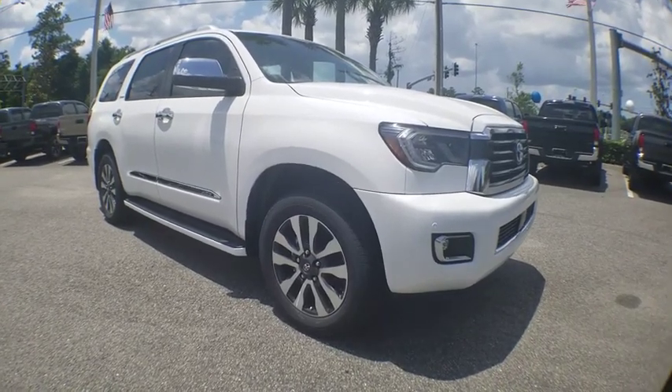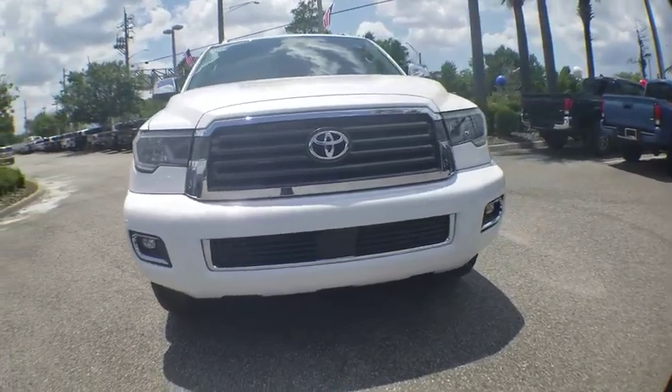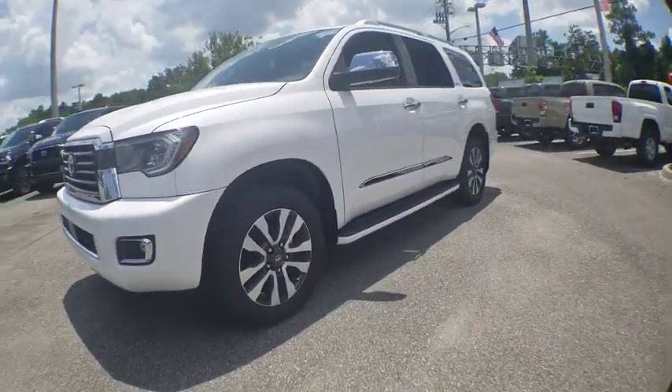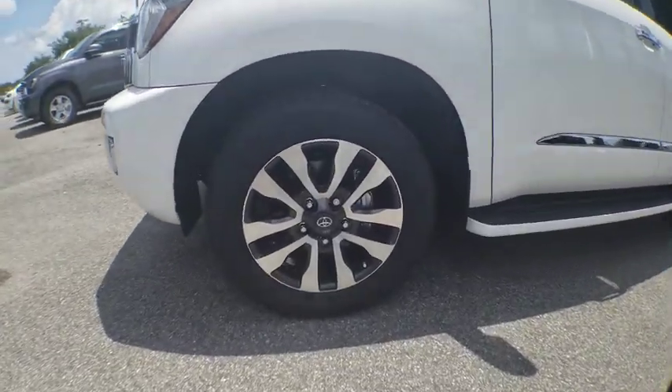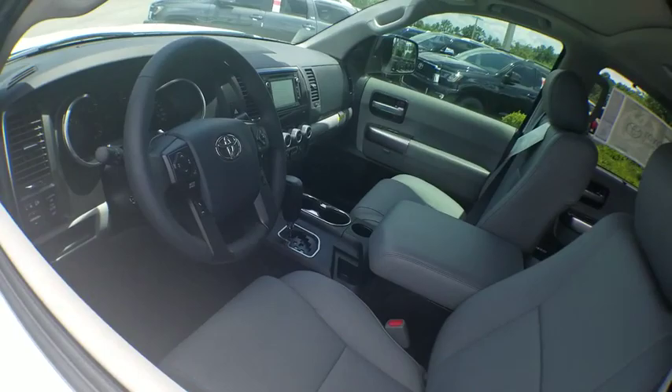Stop by and take a look at the 2019 Toyota Sequoia. Sequoia is perfect for any adventure, offering spacious comfort and style for up to eight passengers. With Sequoia, peace of mind comes standard with eight airbags, including an all-row side curtain airbag.